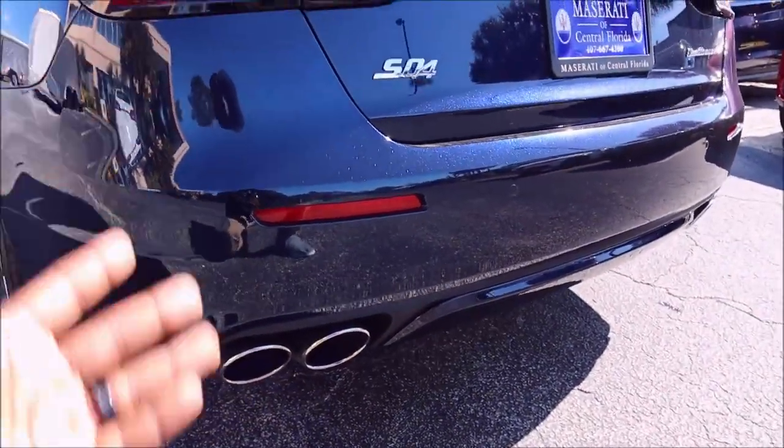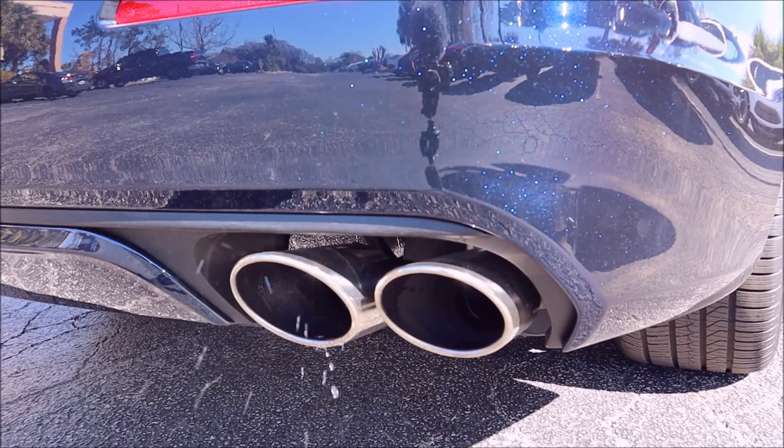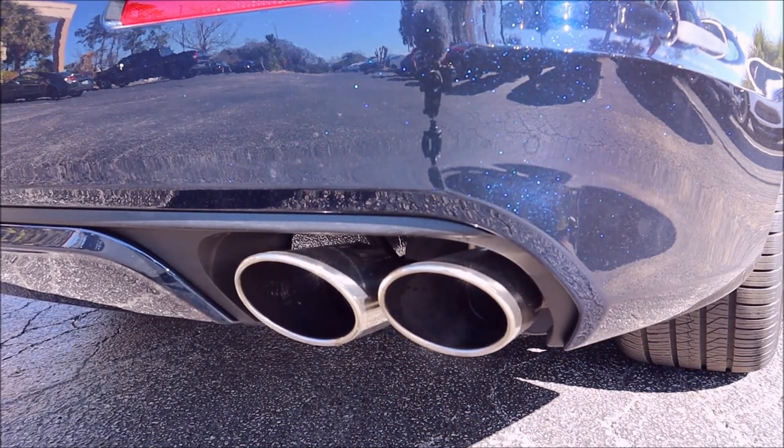It's a twin-turbo V6 Maserati, so of course it's going to make some noise.